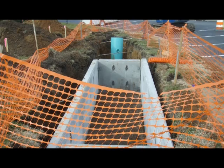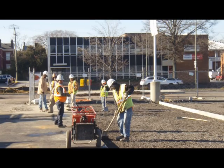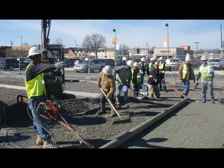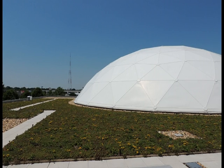Tree box filters were installed to act as smaller bioretention facilities. Pervious concrete allows rainwater to percolate into the ground, which filters and slows the release of stormwater. A vegetated roof was installed to minimize the amount of hard surfaces and to reduce heating and cooling costs.